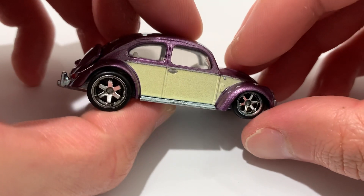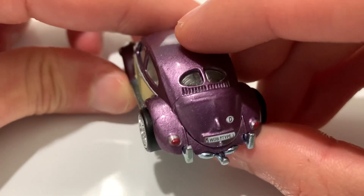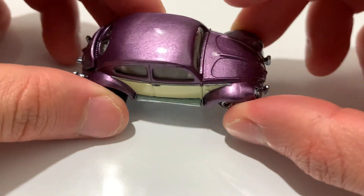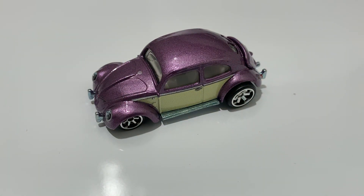Zoom back out. There's the side profile, the other side profile, and the top — very nicely well done. I think it was like the third or fourth release of this one. It's nice to have another one, especially in purple — it's a nice color. So there you have it, thanks for watching. Please check out my other videos and keep collecting.